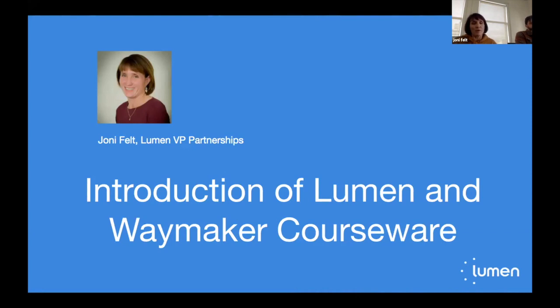Our Pima instructors have been able to bring the course into their LMS, which is D2L or Brightspace, and they'll talk about what they've done with the course, their experience with adoption, and how their students reacted with it as well.